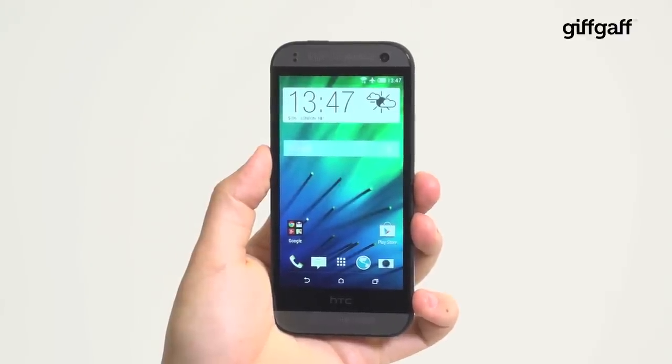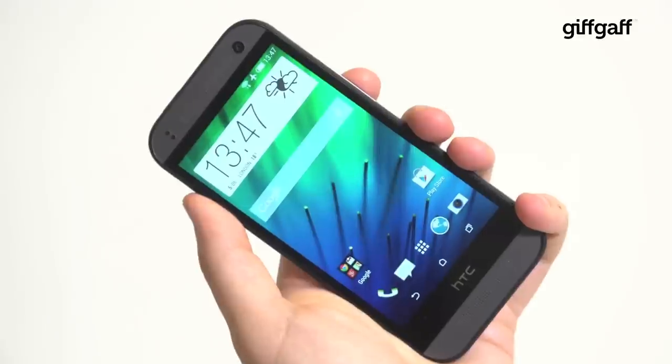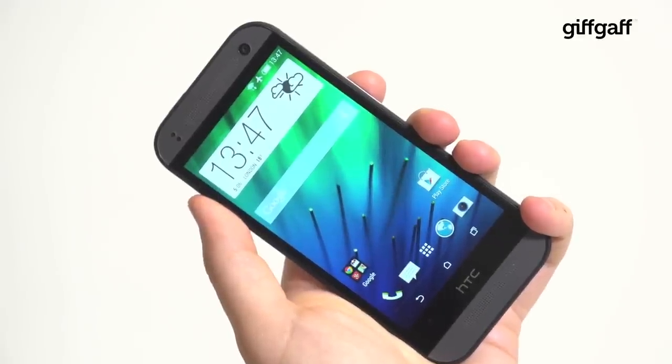It may look like a top tier handset but the HTC One Mini 2 is actually the company's new star mid-ranger, and it's got a lot to offer.